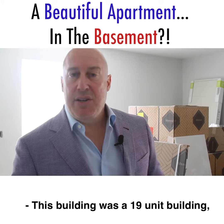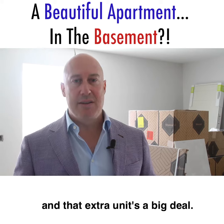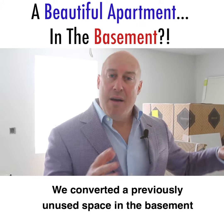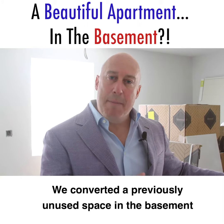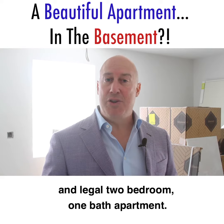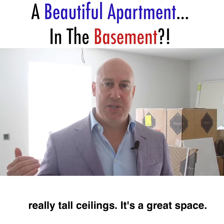This building was a 19-unit building. It's now a 20-unit building, and that extra unit's a big deal. We converted a previously unused space in the basement into a now livable, approved, and legal two-bedroom, one-bath apartment with great light and air, great access, and really tall ceilings.